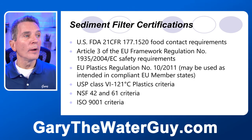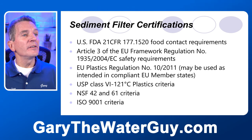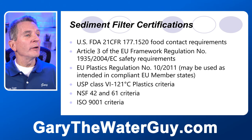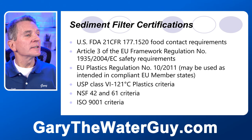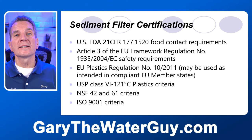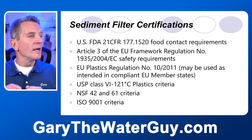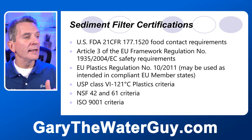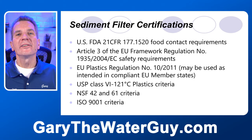What about certifications? These filters meet US FDA food contact requirements, Article III framework of safety requirements, EU plastic regulations, USP class 6-121 degrees Celsius plastic criteria, and NSF 42 and 61 criteria. They're all made by an ISO 9001 certified manufacturer.